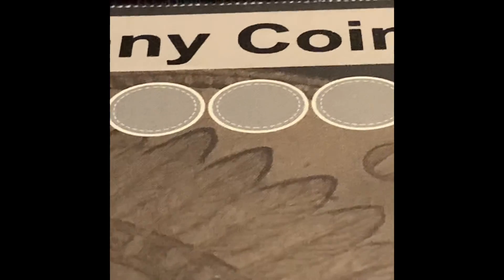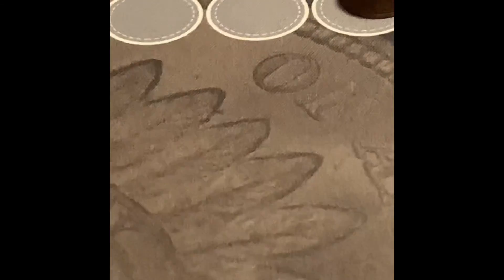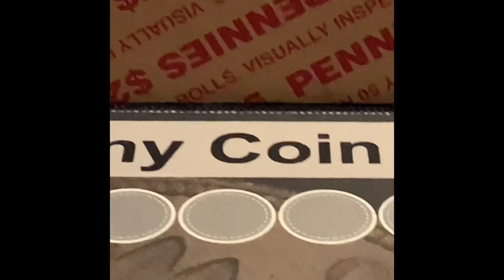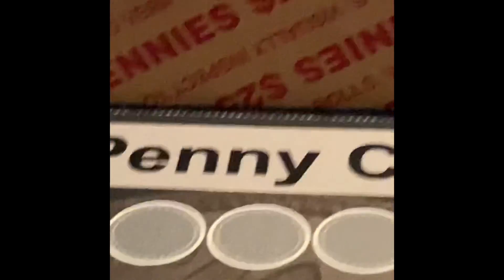I want to thank everyone for watching. This has been a penny box hunt. Please like and subscribe. I'll have my email and mailing address in the description down below if you want to contact me or send me something. As always everyone, have a wonderful day and be safe. Bye bye.